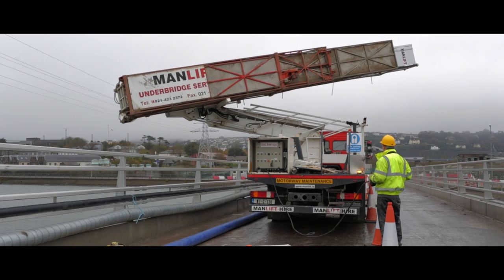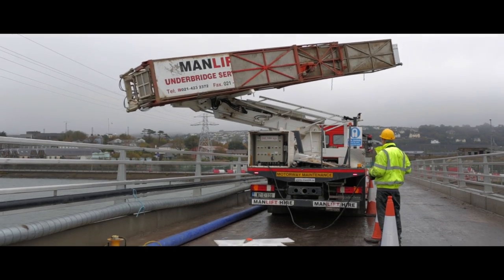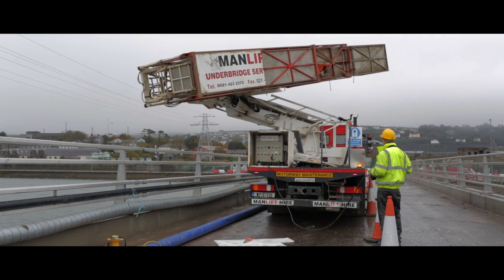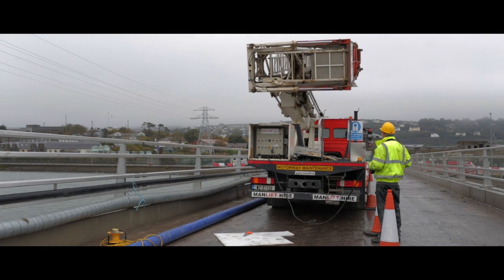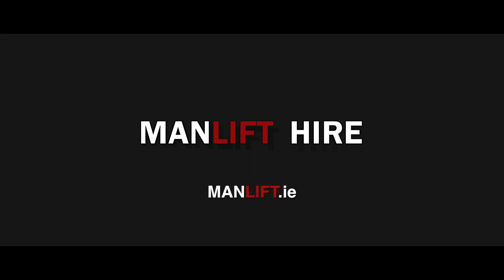Visit us at www.manlifthire.ie for more information, including our specialist range of 4x4 meter truck mounts and our highest rental 70 meter truck mount. Platforms are available for rental anywhere in Europe.